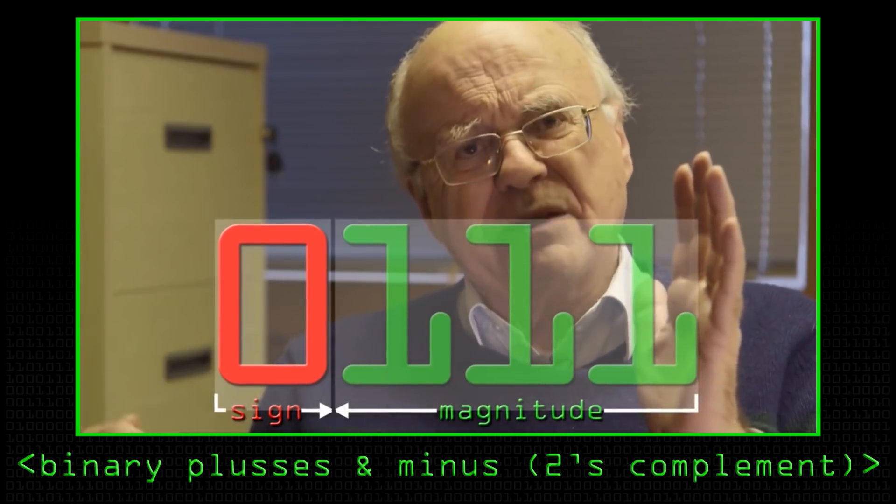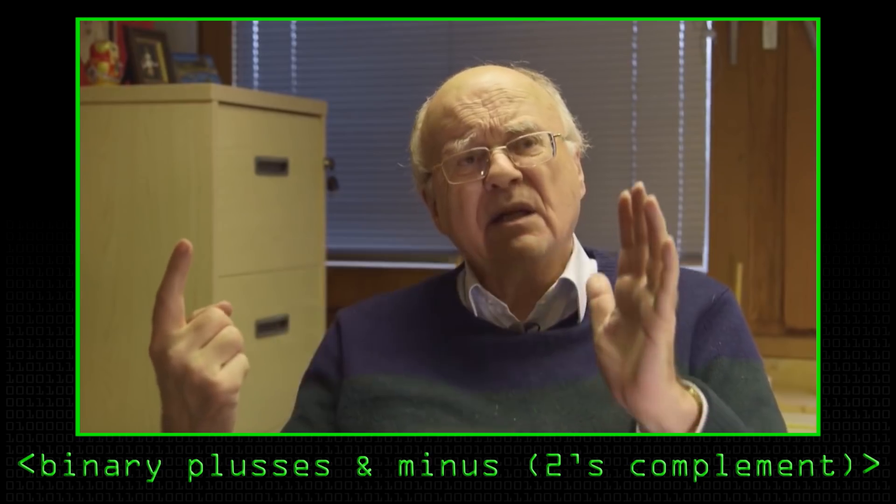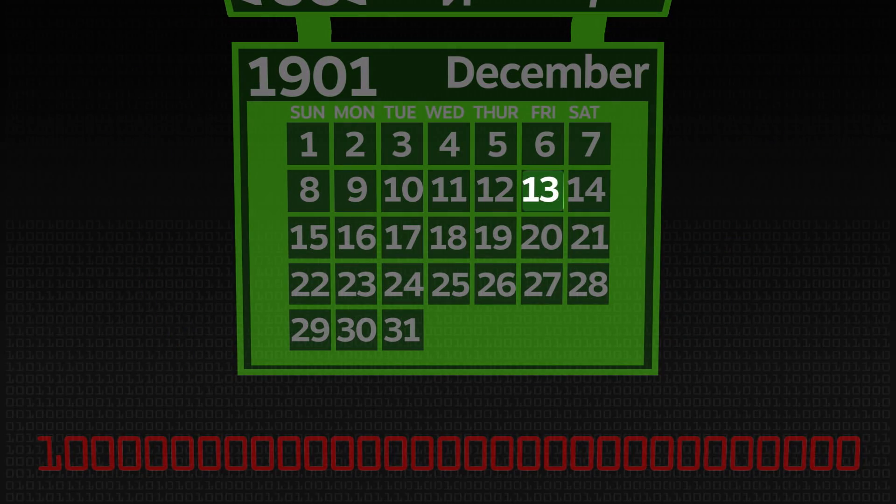At that time, what will happen to any system using this way to represent time is that one second later, the bit will go from the maximum unsigned integer — in other words, from 31 ones and one zero in front — you will add a one. And those of you who have watched the video about two's complement will know that the next number will be one followed by 31 zeros, which means minus the biggest number. In other words, approximately minus 2 billion seconds starting from 1970. If we go roughly 2 billion seconds before the epoch, we will go to Friday the 13th, December 1901. So any device keeping track of time in that way will get really confused — we basically get the Millennium bug all over again.